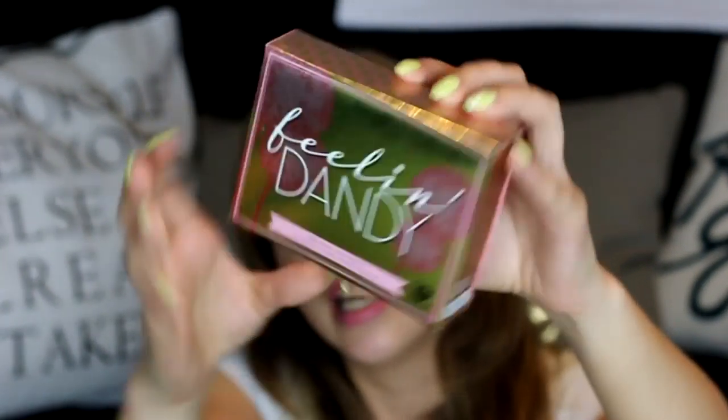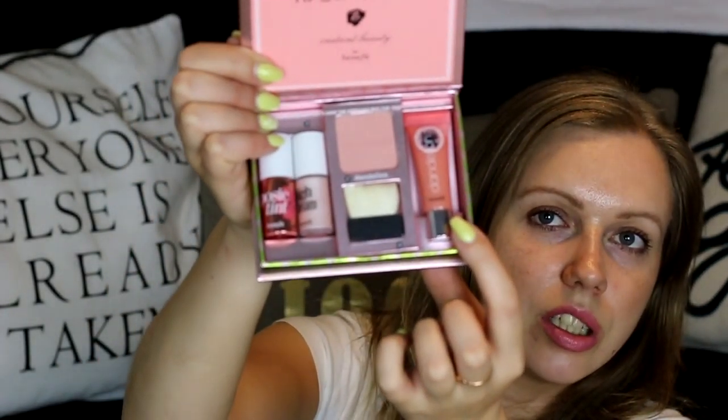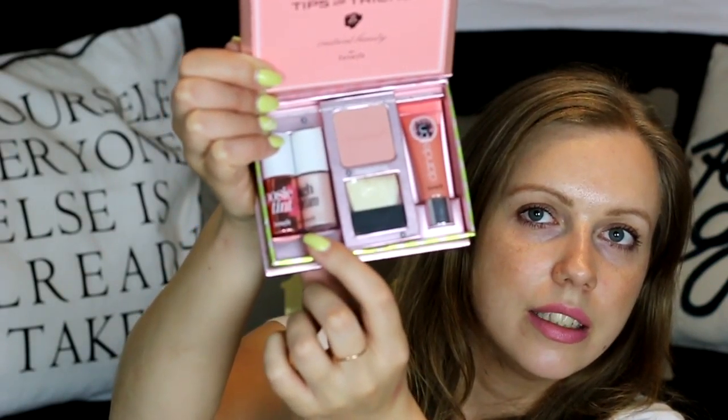Then I got this Benefit Feeling Sandy kit — it looks like this. Let me open it up. It comes with a blush, lip color, liquid blush, and highlighter. You get a Posie Tint, High Beam, then Dandelion blush and a lip gloss. Really interesting to try out — I haven't tried anything from Benefit before.